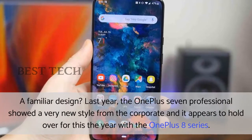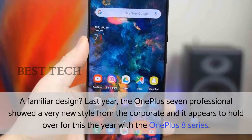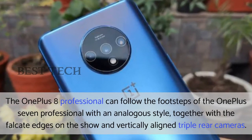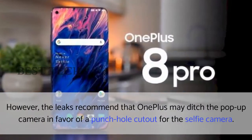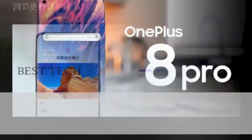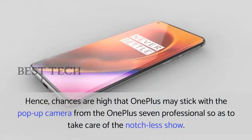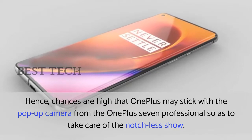A familiar design. Last year, the OnePlus 7 Professional showed a very new style from the company, and it appears to carry over for this year with the OnePlus 8 series. The OnePlus 8 Professional will follow the footsteps of the OnePlus 7 Professional with an analogous style, including curved edges on the display and vertically aligned triple rear cameras. However, leaks recommend that OnePlus may ditch the pop-up camera in favor of a punch-hole cutout for the selfie camera. That said, the official image from OnePlus suggests otherwise, with a mechanical pop-up camera still present in the dummy design. Hence, chances are high that OnePlus may stick with the pop-up camera from the OnePlus 7 Professional so as to maintain the notch-less display.